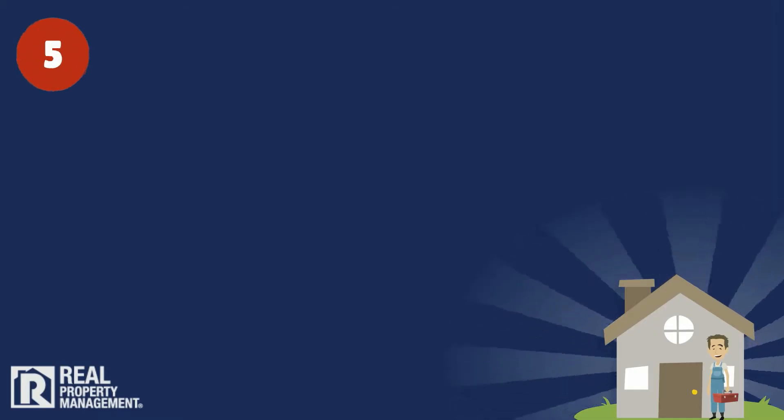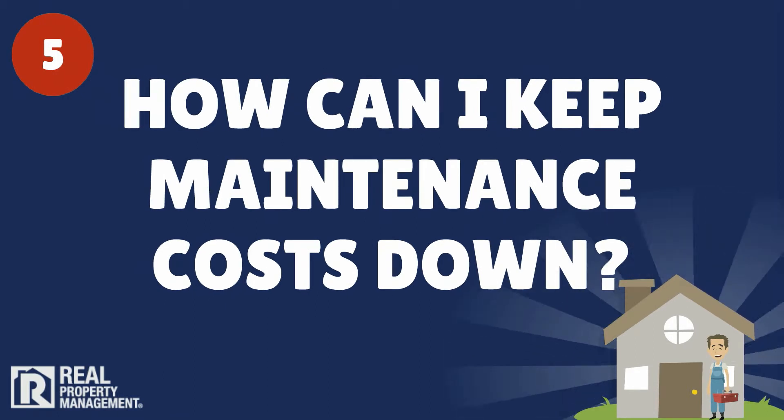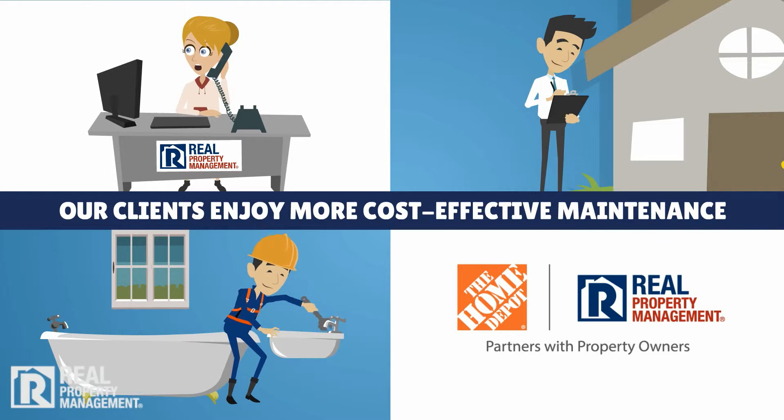5. How can I keep maintenance costs down on my rental property? With 24-7 response, proactive inspections, and the reliability of our national partnerships, our clients enjoy more cost-effective maintenance than those who go it alone.